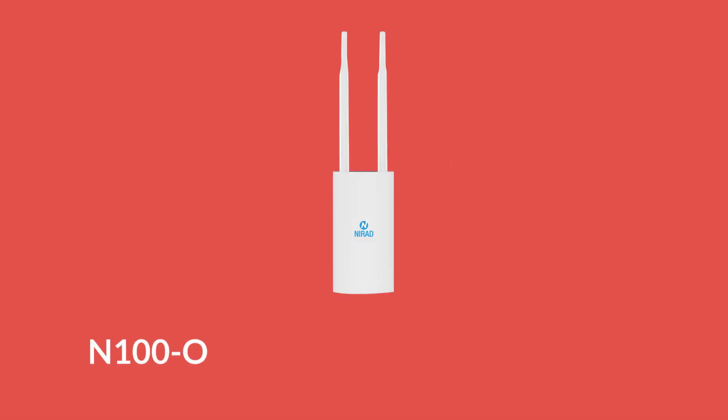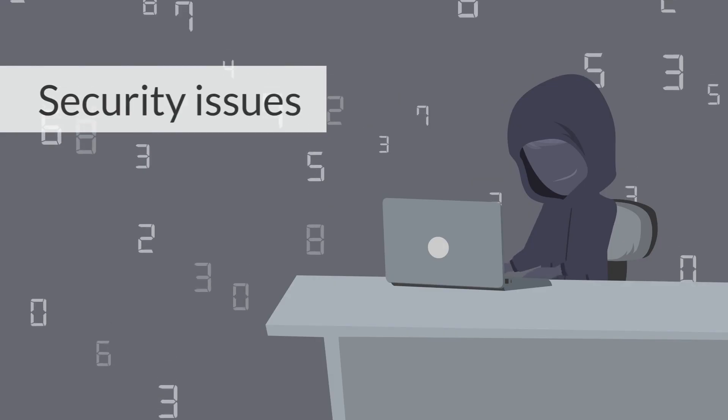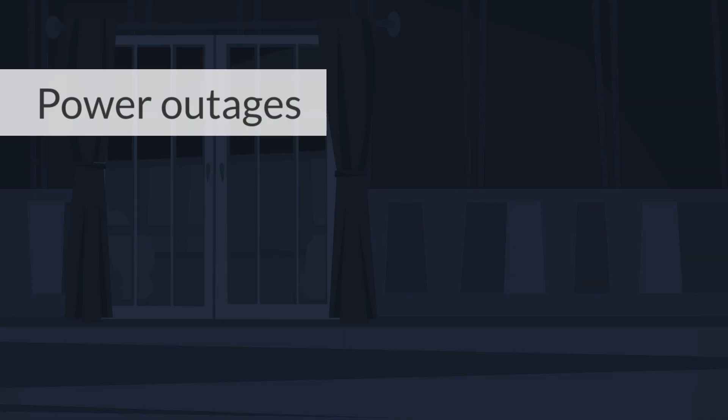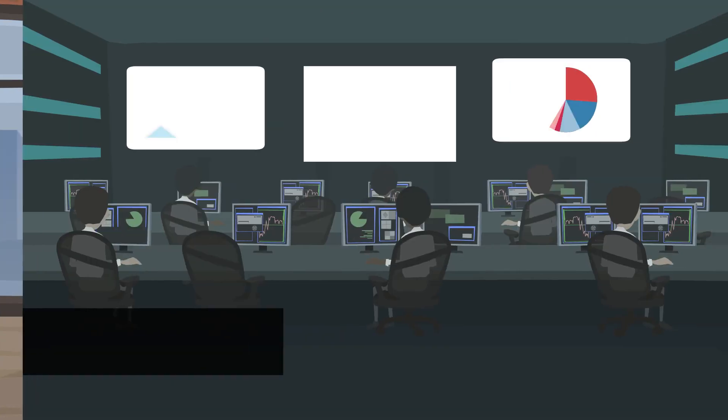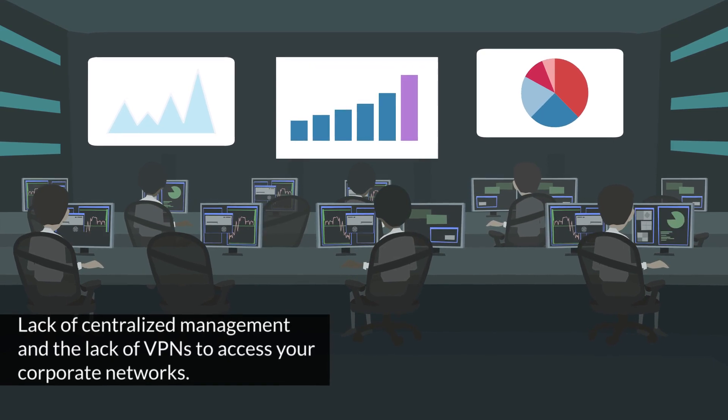Simple — with NIRAD's N100O Indoor-Outdoor LTE Router. With other consumer-grade solutions, you have to deal with security issues, power outages, internet downtime, lack of centralized management, and the lack of VPNs to access your corporate networks.